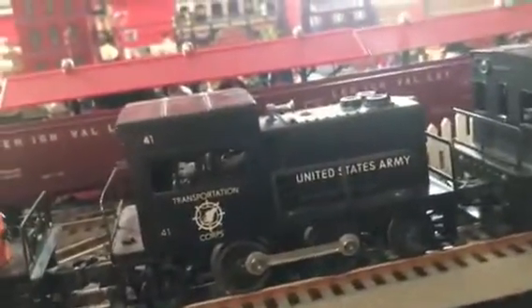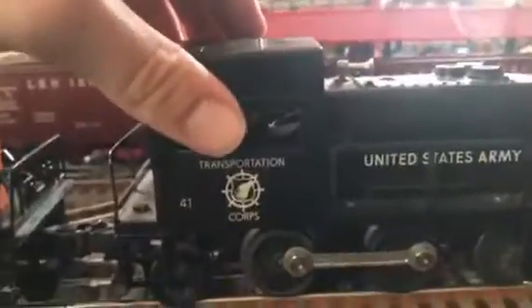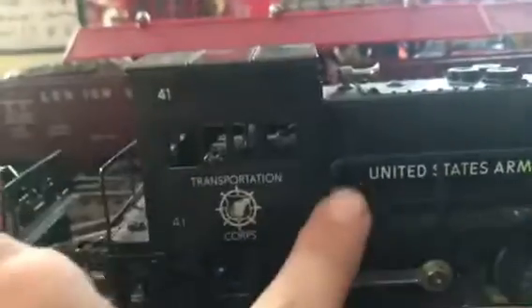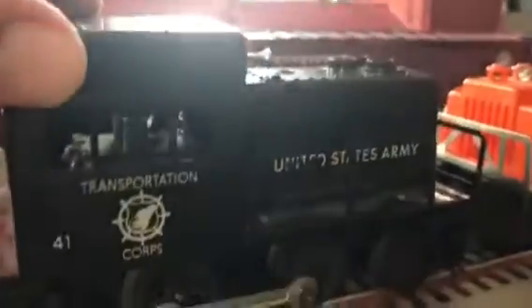Here we have the 41 switchers — you guys remember I did a video showing them a while back. This one runs better but it also has a little bit of an indentation right here. This one's body is perfect but it's missing some letters, so this is the better runner of the two. Still very neat little engines.